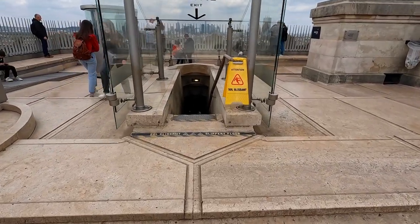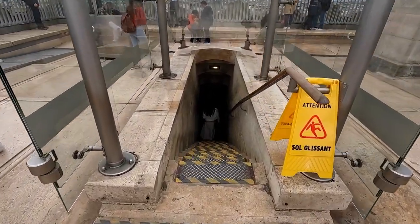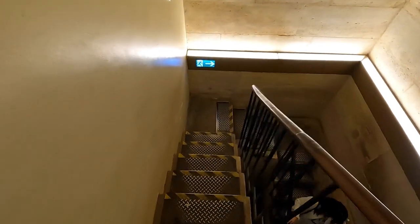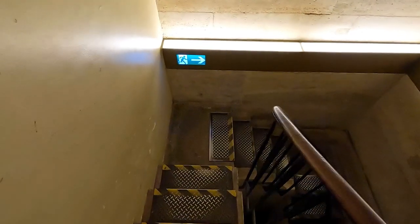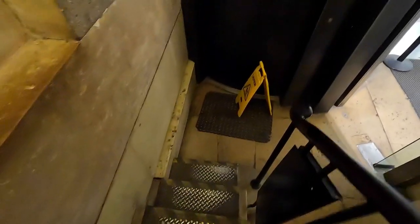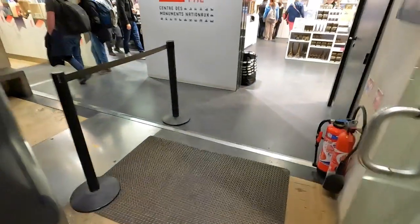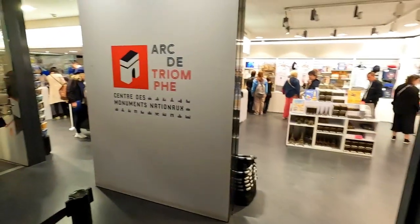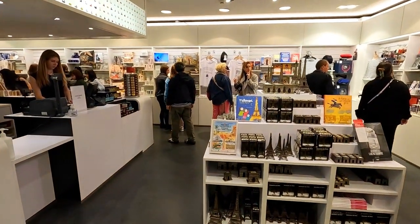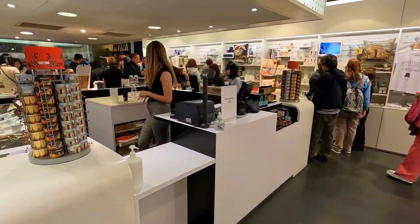So we've had some great views, let's make our way down the stairs. We go down these normal-looking steps first, which brings us back down to where the gift shop is. All one-way systems, as I said, so no risk of crossing people on the stairs — very safe. And this is the gift shop. Let's see what's inside — lots of souvenirs.